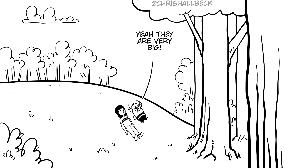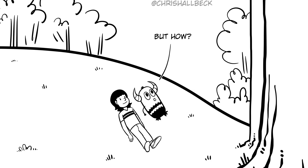The trees are so tall back here. Yeah, they are very big. But how? What do you mean?